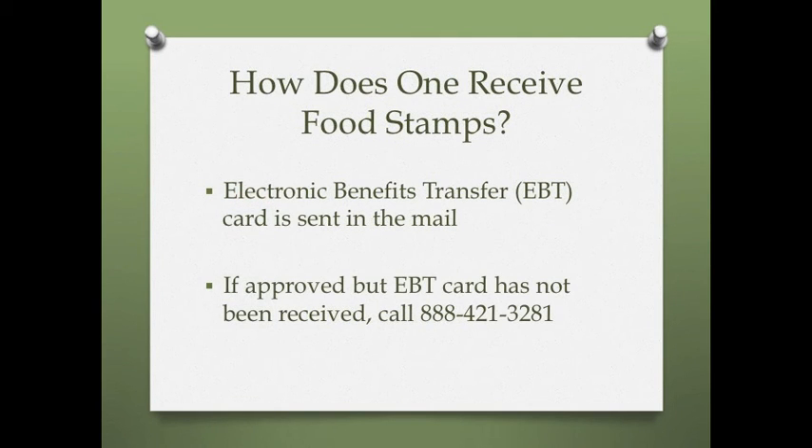How does one receive food stamps? Once your application has been approved, you will receive an electronic benefits transfer card, or EBT card, in the mail. If you have been approved but did not receive your EBT card, you should call your state's EBT customer service line.